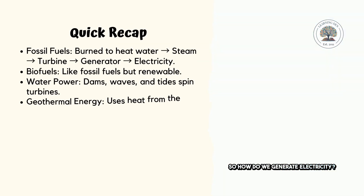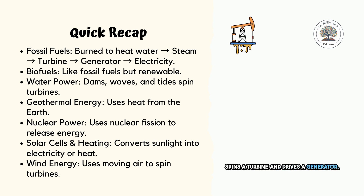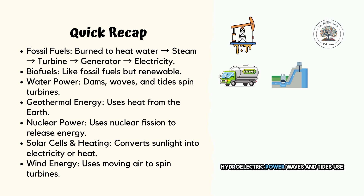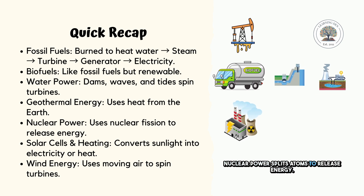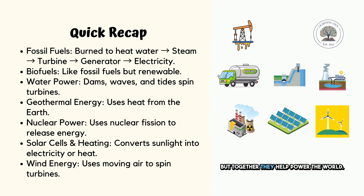So, how do we generate electricity? Let's go over it one more time. Fossil fuels are burned to create steam, which spins a turbine and drives a generator. Biofuels work the same way, but are renewable. Hydroelectric power, waves and tides use moving water to spin turbines. Geothermal energy taps into the Earth's internal heat. Nuclear power splits atoms to release energy. Solar power converts sunlight into electricity. Wind energy harnesses moving air to spin turbines. Each energy source has its advantages and disadvantages, but together, they help power the world.